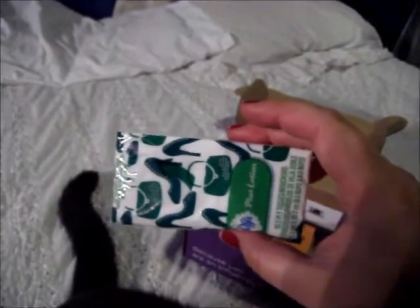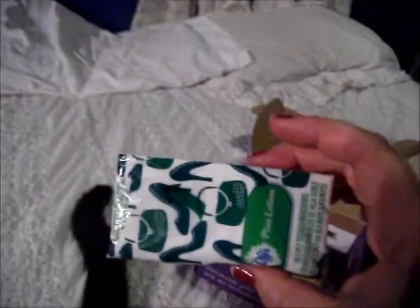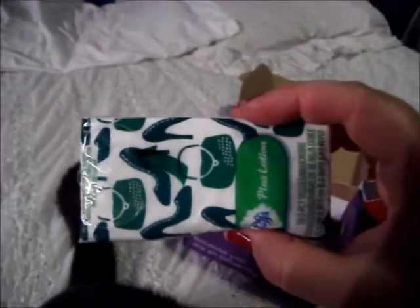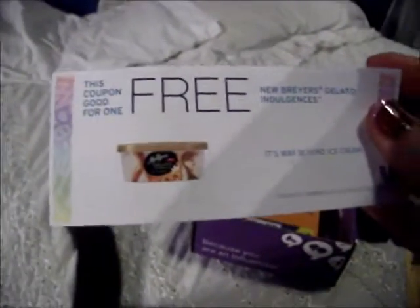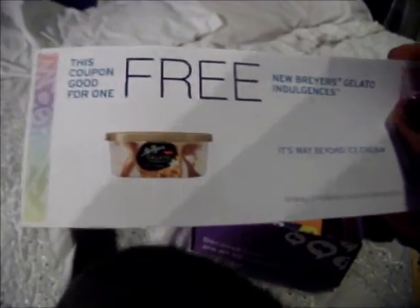A purse size of Puffs Plus Lotion. I like to always keep these in my purse if I can, but I usually don't because people always take them — but yeah, that'll go in there. And a coupon for a free Breyers Gelato Indulgences, and I will try that out.